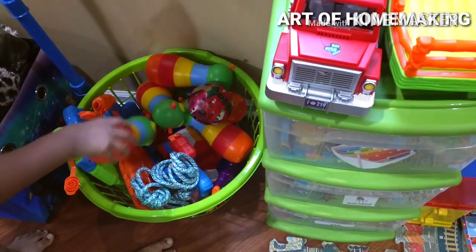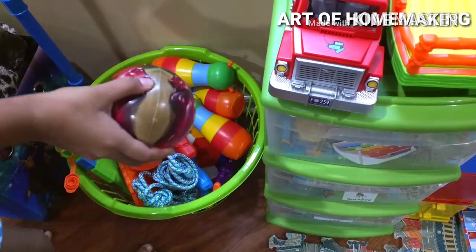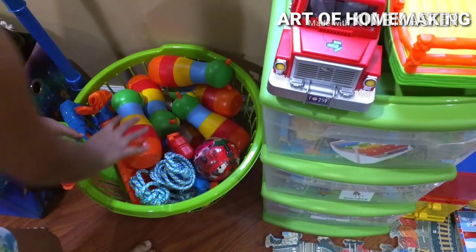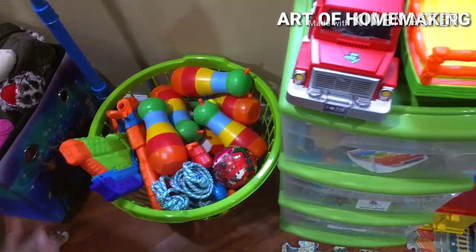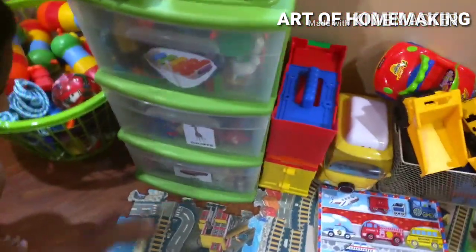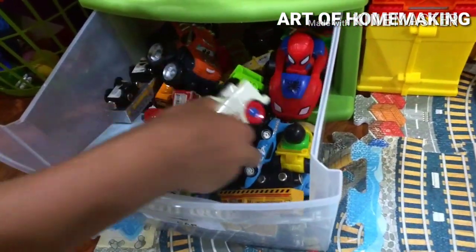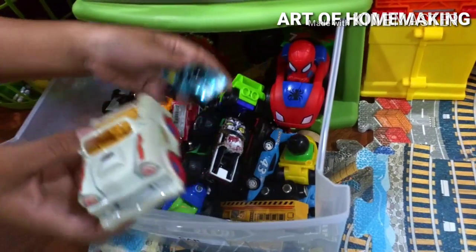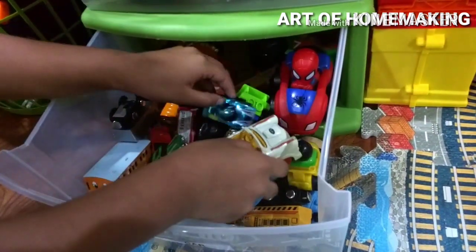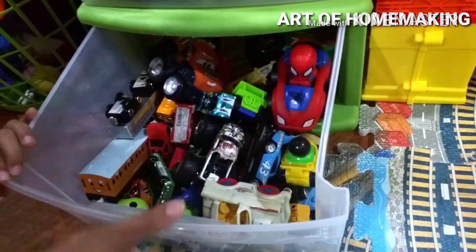These are all summer toys. If needed, we usually take them outside in this green basket — there are water guns, bowling pins, jump ropes, and all sorts of stuff. My mom printed out labels with a picture of a car and attached them to a drawer with tape, so my brother knows how to clean up after himself just by looking at the picture.